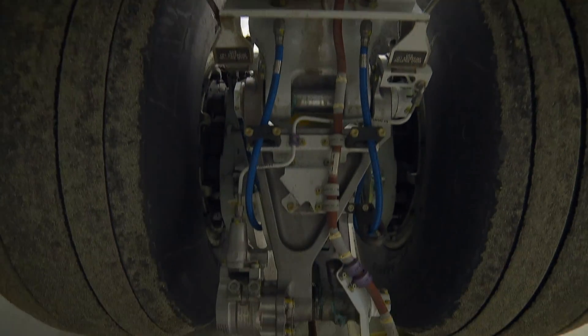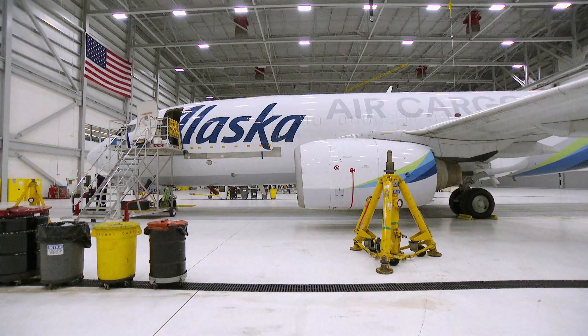Any bang in aviation is not a good thing, because it usually indicates there's some sort of a problem. If you had a landing gear failure, you could have a real serious situation.